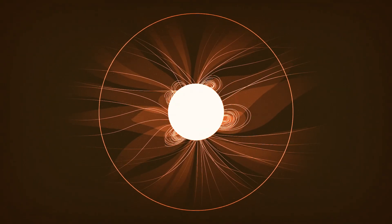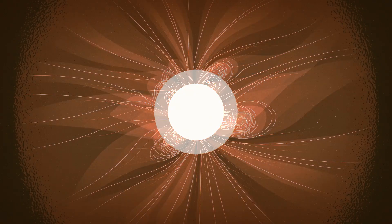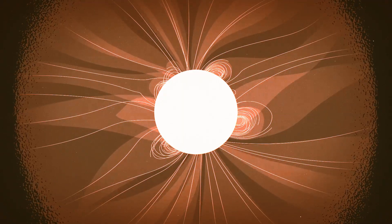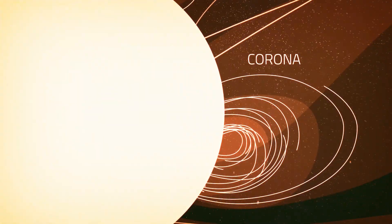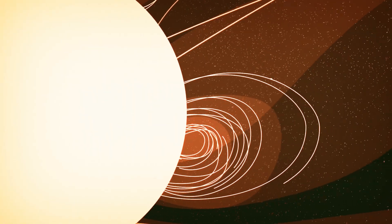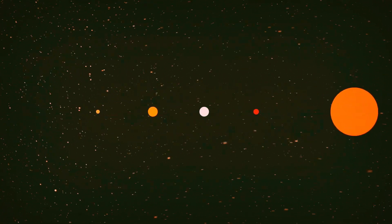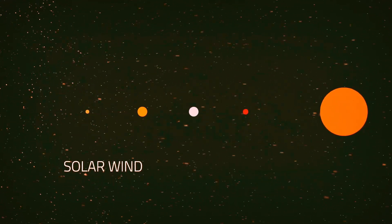Solar material flows out from the surface, but around the sun it's bound by the sun's gravity and magnetic field. This material forms the sun's atmosphere — the corona. Eventually, some of this hot and fast solar material escapes the pull of the sun and gushes out into space as solar wind.